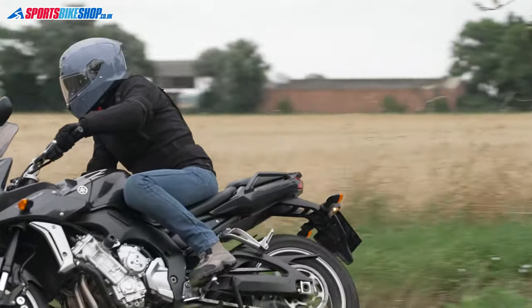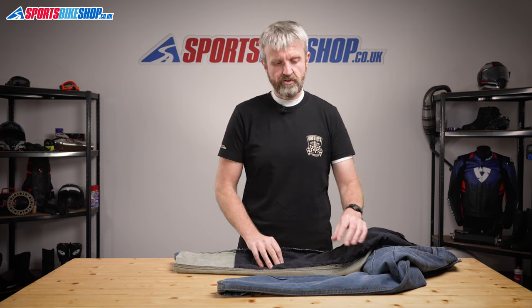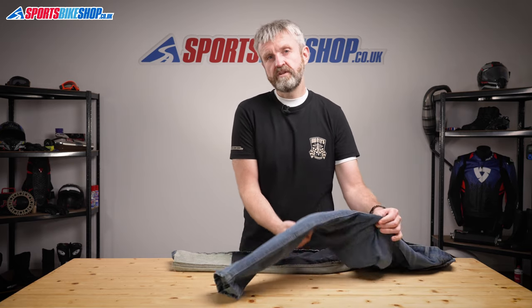As well as a choice of leg length you obviously get a choice of waist sizes. In regular length these jeans are available from 30 inch up to 42 inch, but if you go for a short or a long leg they go all the way up to a 44 inch waist. As we record this video, industrial blue denim is the only colour option available.